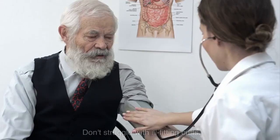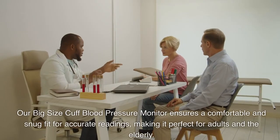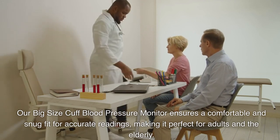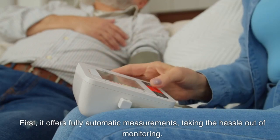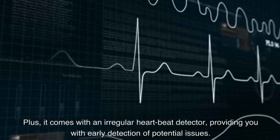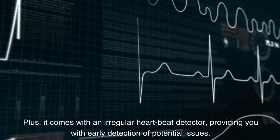Don't struggle with ill-fitting cuffs. Our big size cuff blood pressure monitor ensures a comfortable and snug fit for accurate readings, making it perfect for adults and the elderly. It offers fully automatic measurements, taking the hassle out of monitoring, plus it comes with an irregular heartbeat detector providing early detection of potential issues.